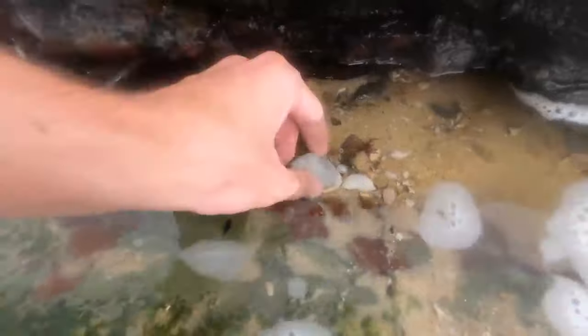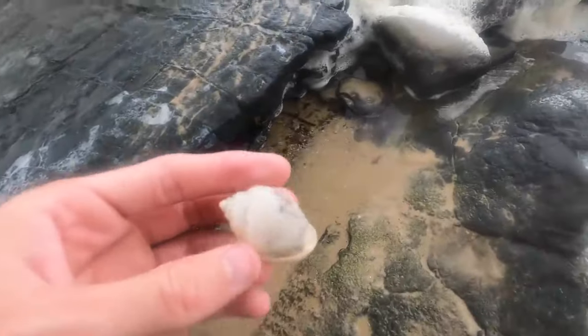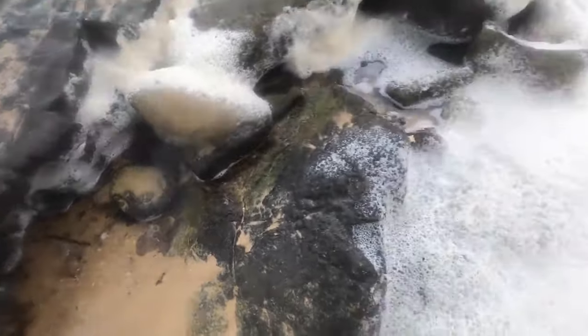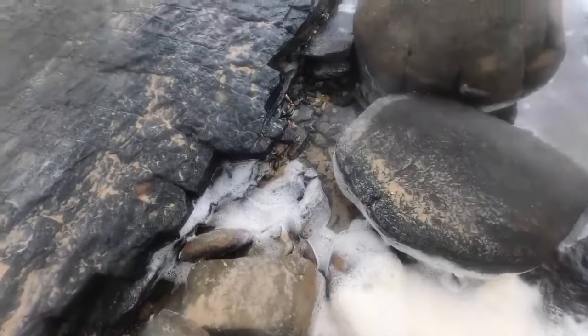Here we have a Florida bonnet but unfortunately it's got a big hole at the top - real shame to see. I think we'll leave it. Let's look under all this - maybe I need to lift some more rocks up, that's where it's at.